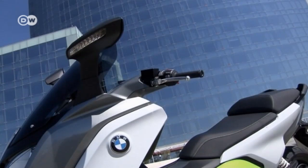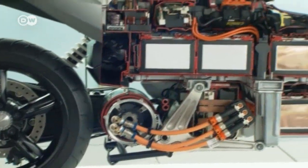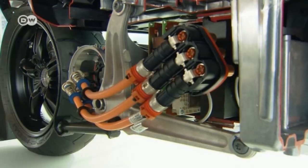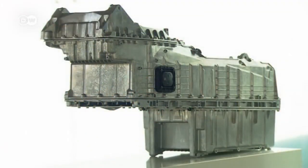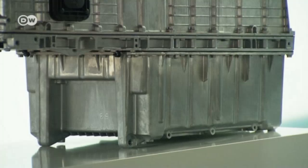BMW's Stefan Schaller says the bike fills a new niche. The company doesn't expect it to be a volume seller right away, but it's an innovative way to meet the needs of certain customers. To make the vision of a zero-emission scooter a reality, a lot of technology had to fit into a small space. All the electrical parts are contained in a tough metal box that also serves as the scooter's frame.